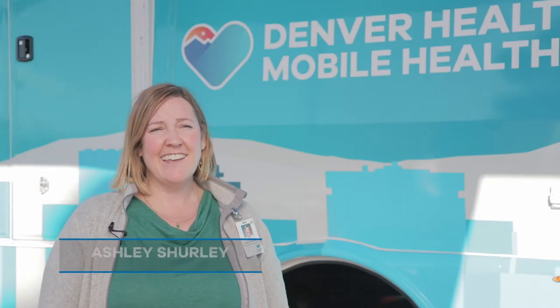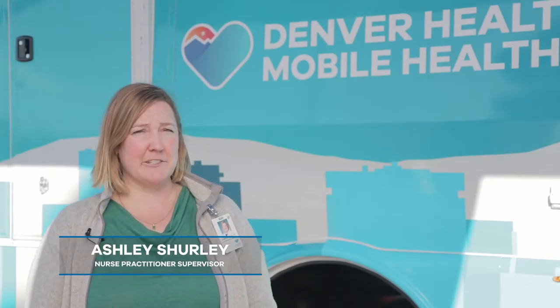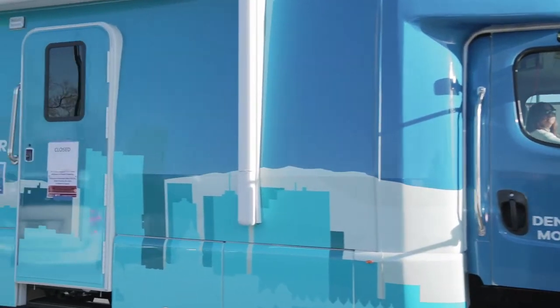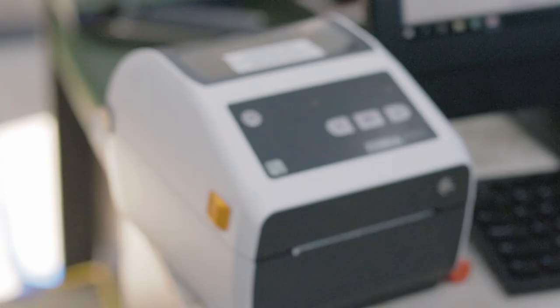The Denver Health Mobile Health Center is essentially a clinic on wheels. It has two exam rooms equipped with exam beds, vital sign machines, and refrigerators for test specimens. The Mobile Health Center really reduces barriers by bringing the care to people where they are.